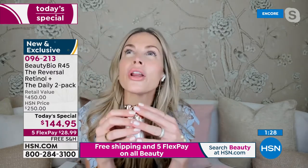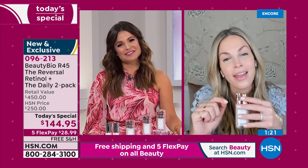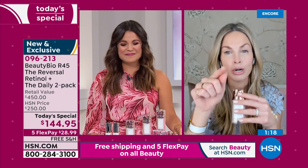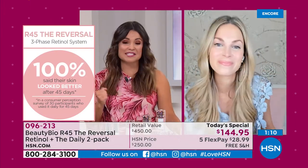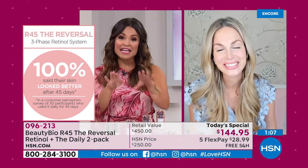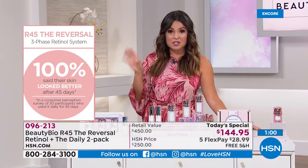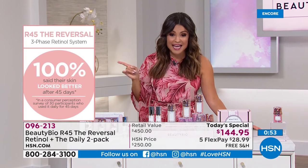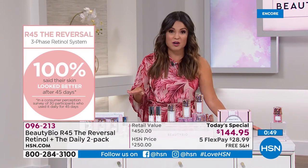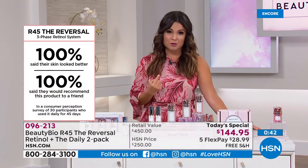Every single person saw improvement in their skin. I want you to rewind the clock and think: 45 days ago, can you say your skin today looks better? The biggest regret I had when I did it is I didn't take a before picture — I highly recommend taking one when you get your kit. This is a consumer perception survey: every single person said yes, my skin looks better. And not only perception — measurable differences too. The clinical studies showed a 49% reduction in the appearance of lines and wrinkles.